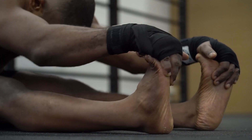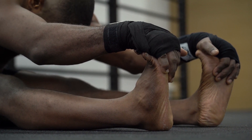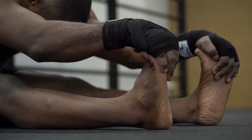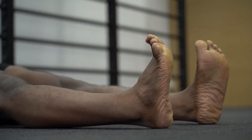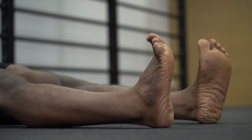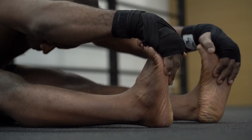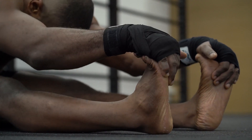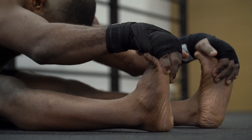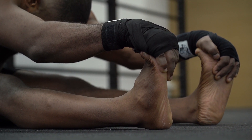Limited flexibility can have a significant impact on our daily lives. Whether it's difficulty in performing simple tasks or experiencing discomfort during physical activities, understanding its causes, symptoms, and finding effective solutions is crucial. In this video, we will explore the concept of limited flexibility and introduce FlexiFen, a revolutionary product designed to help improve flexibility. Limited flexibility can be caused by a variety of factors.